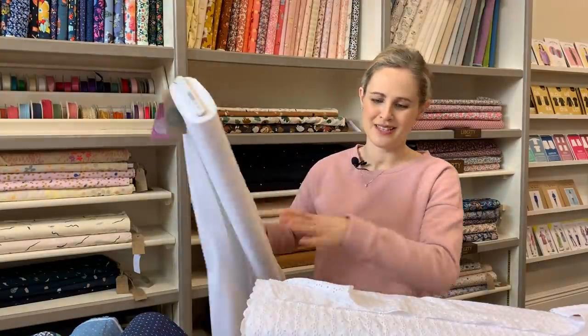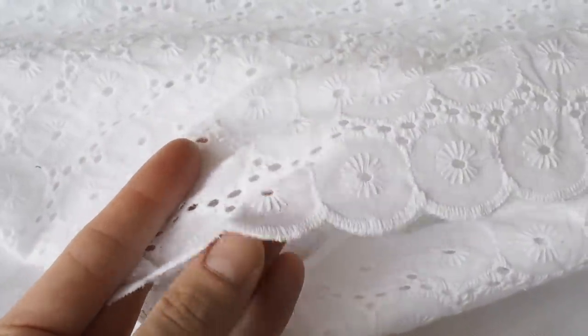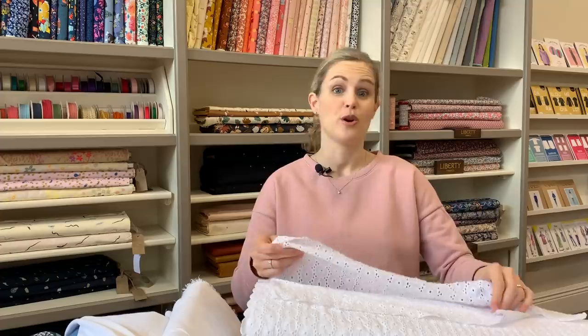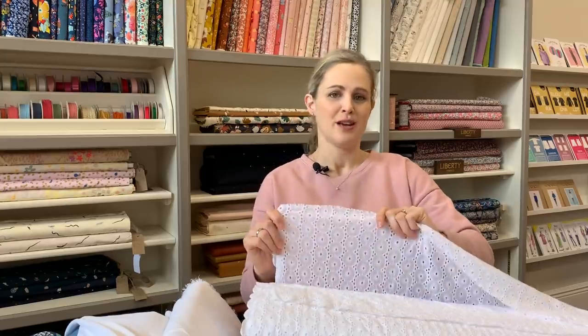Sticking with that summery vibe, I've got two nice bright white ones to show you. This first one is an embroidered cotton with little eyelets in it — really pretty — and the border of the fabric is scalloped, which is nice to incorporate into garments. If you're using this for a top or dress, I'd suggest having some plain white cotton lawn behind it as it is a little bit see-through because of the embroidered holes, but it's really lovely and fresh for summer.